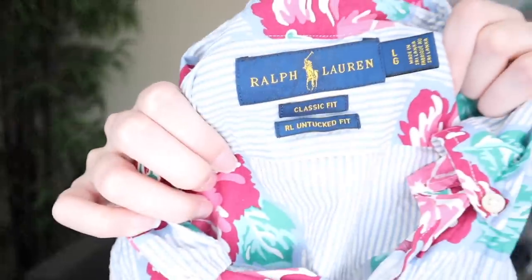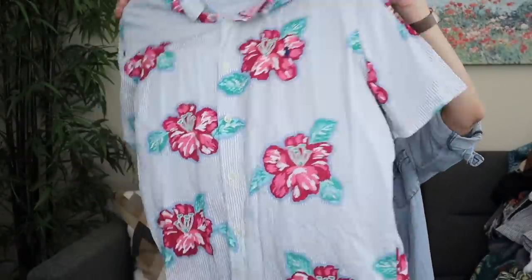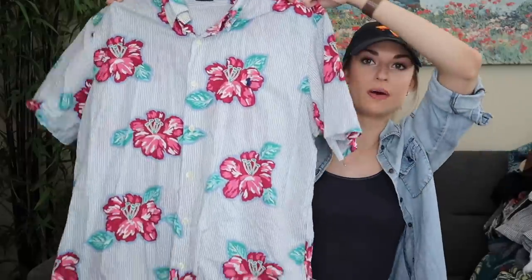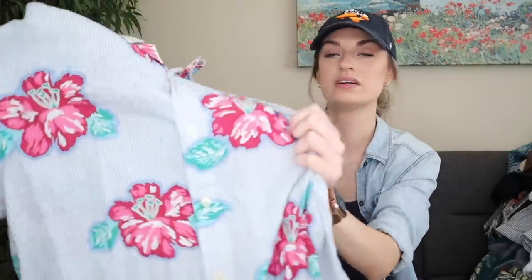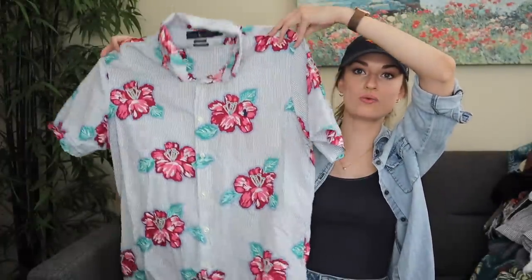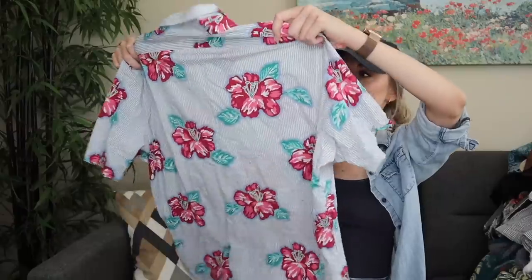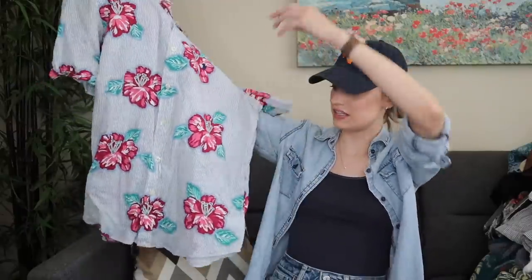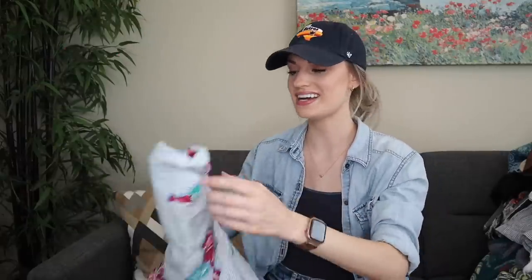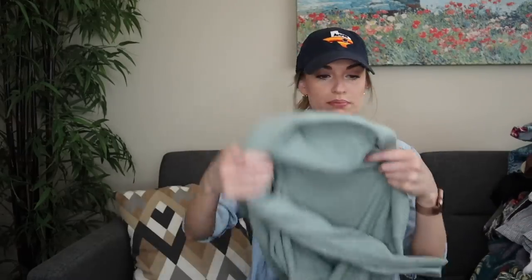Ralph Lauren — another men's piece. This is the classic fit, untucked, size large button-down shirt in a seersucker material with really vibrant tropical flowers, and it has the little logo. I thought this would be so nice for vacation or a beach wedding, so I'll add a lot of keywords. If we were in wintertime I probably would have left it, but I think the specific style could help it sell better.